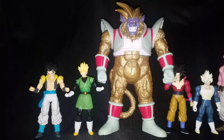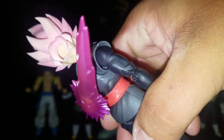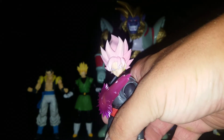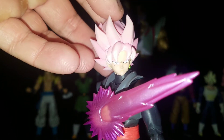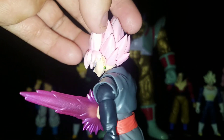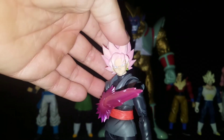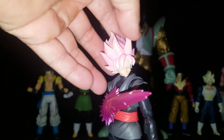Moving on to number 5, we have the SH Figuarts Goku Black, which is just a phenomenal figure. He's a great character in the anime and he looks beautiful and absolutely stunning — the head sculpt for the hair is just incredible, and the sword is amazing as well. He came with two heads, base and Super Saiyan Rosé, which is just incredible. He's got a little dust on his back — I need a closed-in shelf — but he definitely had to be up towards the top at number 5.